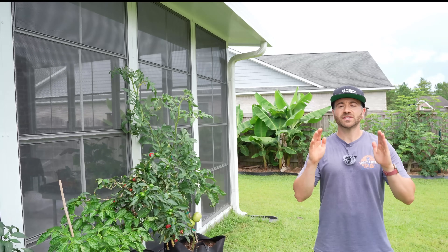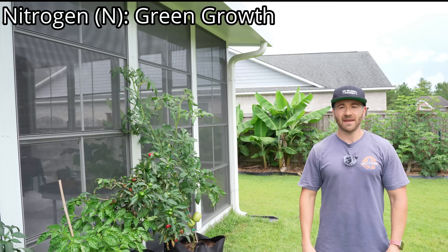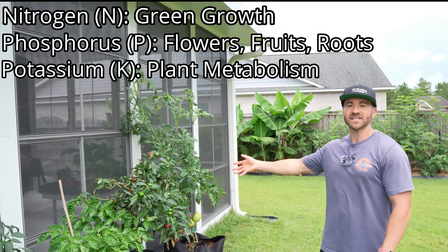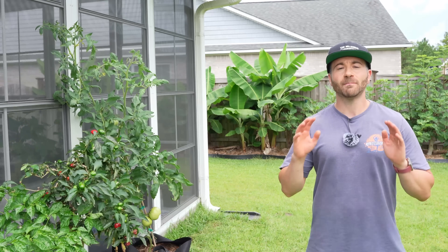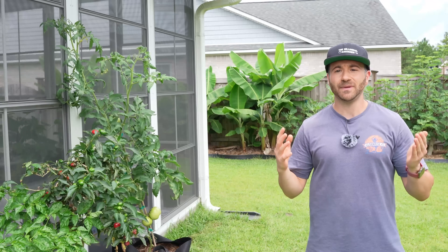Nitrogen is probably the most important nutrient that plants need to grow. It is the N in the NPK ratio, and it is the key macronutrient that is responsible for the growth of a plant's leaves, stem, and branches. For that reason, it is critical that we amend our soil with fertilizers rich in nitrogen to maximize the growth of our plants. However, fertilizer can be expensive.